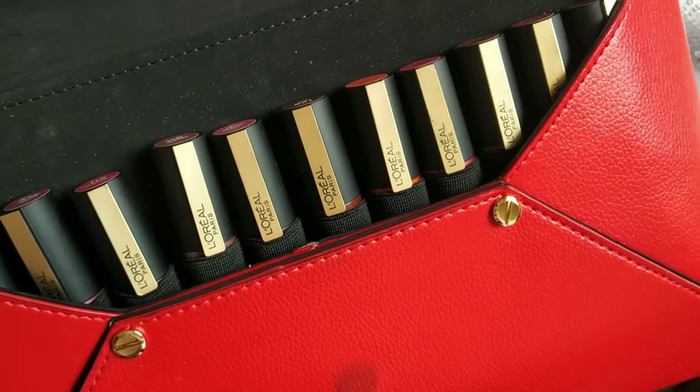Hello everyone, welcome back to my channel. My name is Rakshira, and I'm going to show you a full lipsticks video.